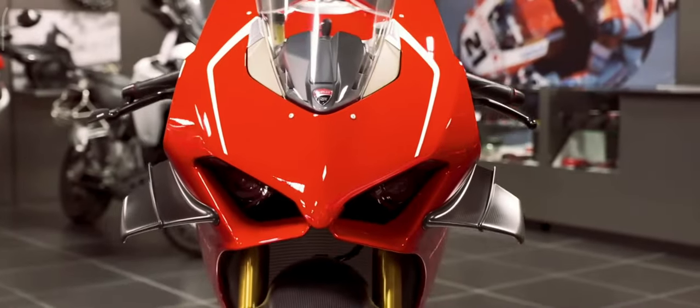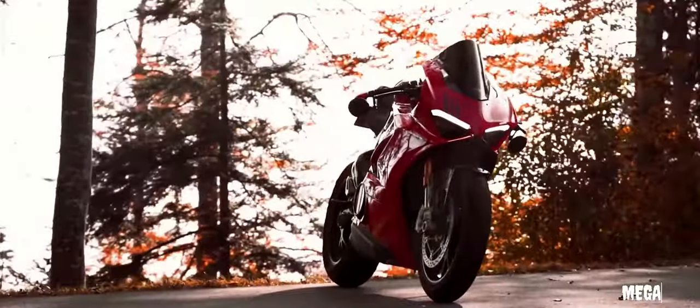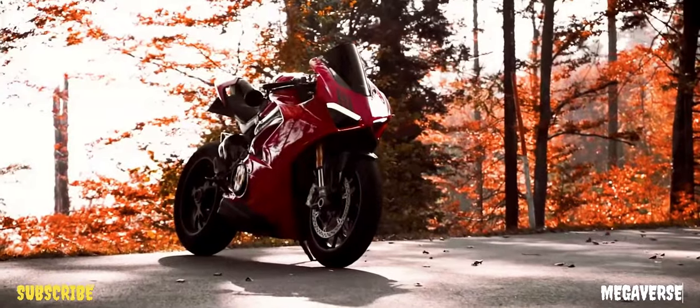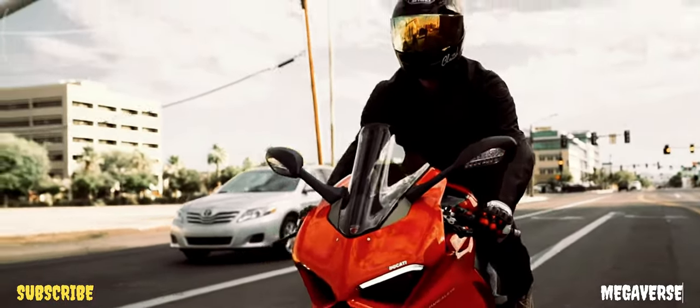Ducati is a world-famous motorbike brand due to its stunning design. Ducati developed the Panigale V4R to win the World Superbike Championship. Its range may extend from other planets to simple mortals like us, but the good news is that it is quite smooth to ride in common settings, such as cities and traffic highways.